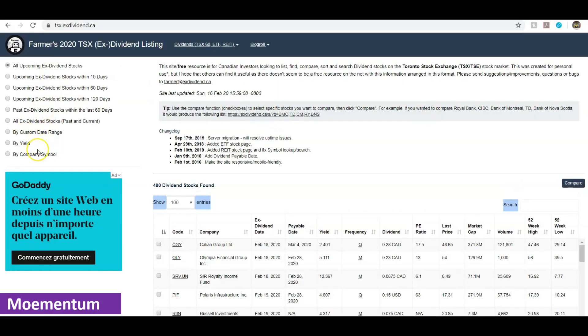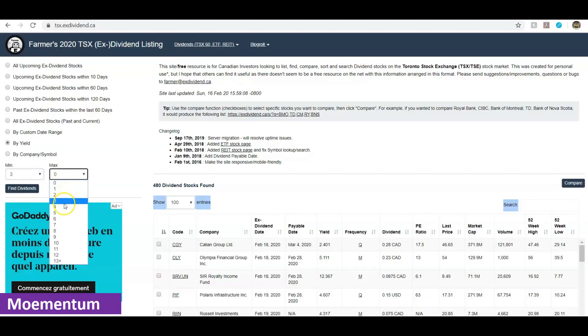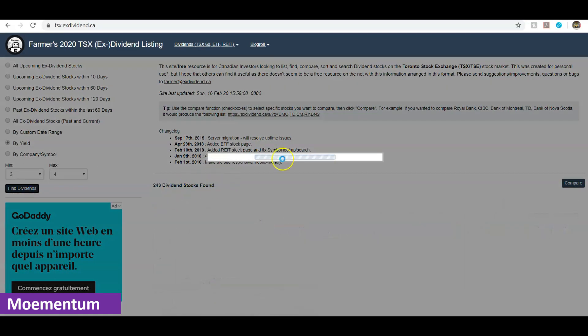There are other options to explore. For example, if you're interested in searching stocks by their dividend yield — say, dividend payments between three to four percent — you can select those options and click 'Find Dividend.' The page refreshes and you're now left with 243 dividend stocks. You can click on any column header to sort the details by that column.